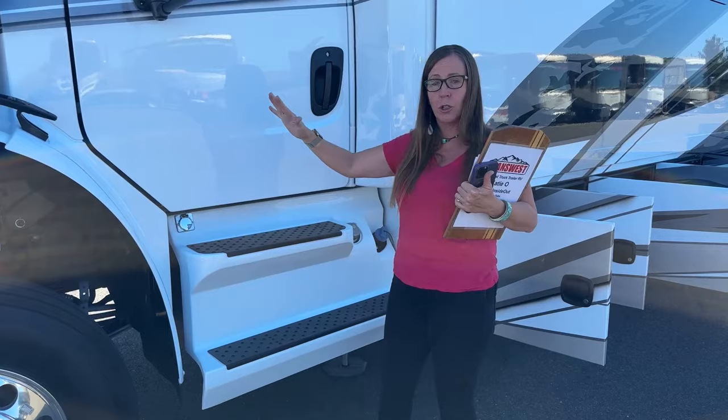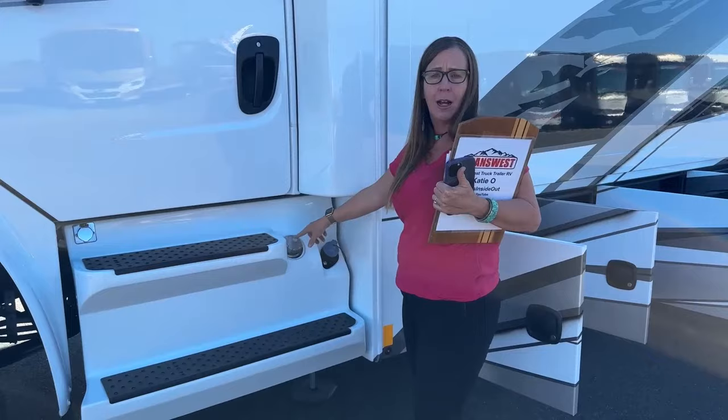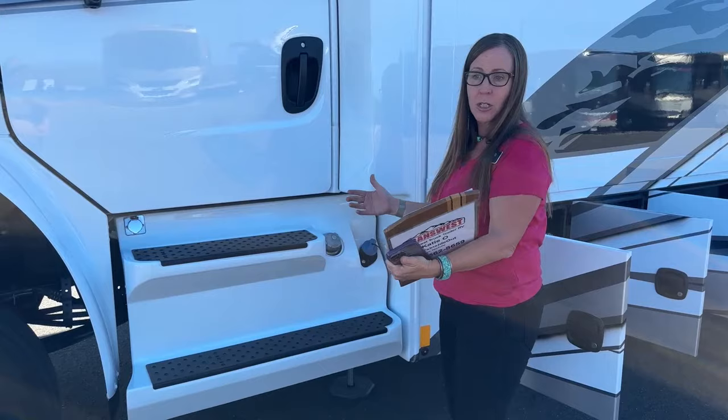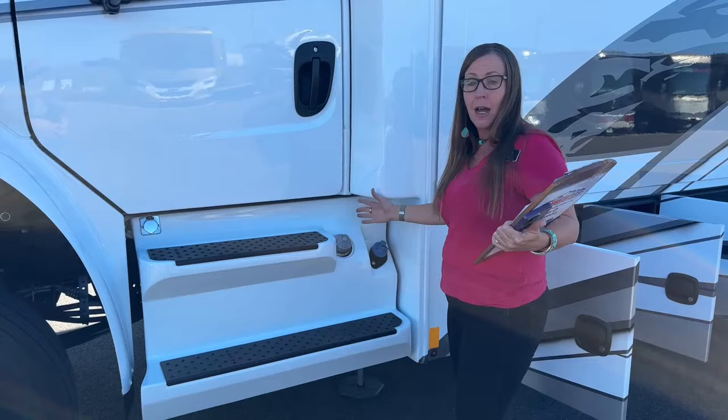You've got a dual-fill 50-gallon tank here — 50 on each side giving you a total of 100 gallons. Your DEF tank access is really nice and convenient, right next to your fill station. So when you pull into one of those truck stops that has that fluid, you can go ahead and fill both your fuel tanks and your DEF at the same time.